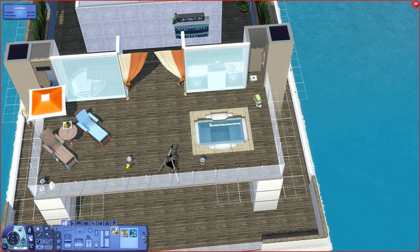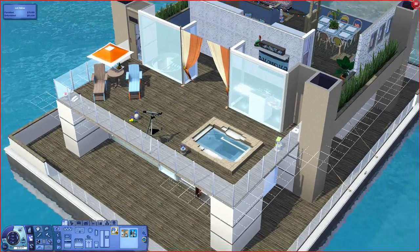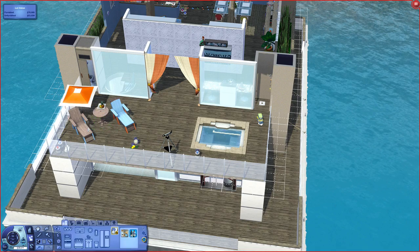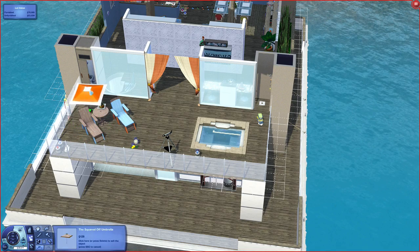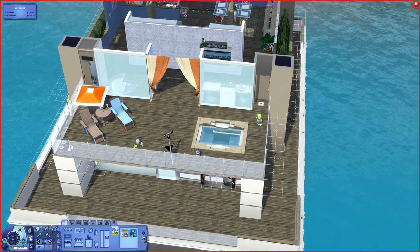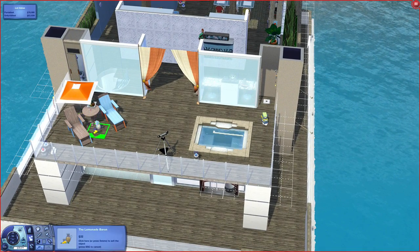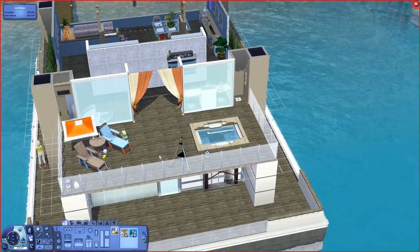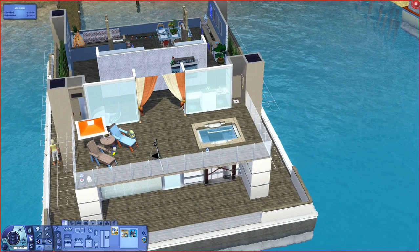I'm probably going to be working off a bit of a schedule — not one that I'm going to show publicly — but I want to get an episode of Let's Build a Houseboat, Let's Furnish a Sorority House, and also Let's Play The Sims 3 Late Night with Eleanor at least once a week. So that is the plan.